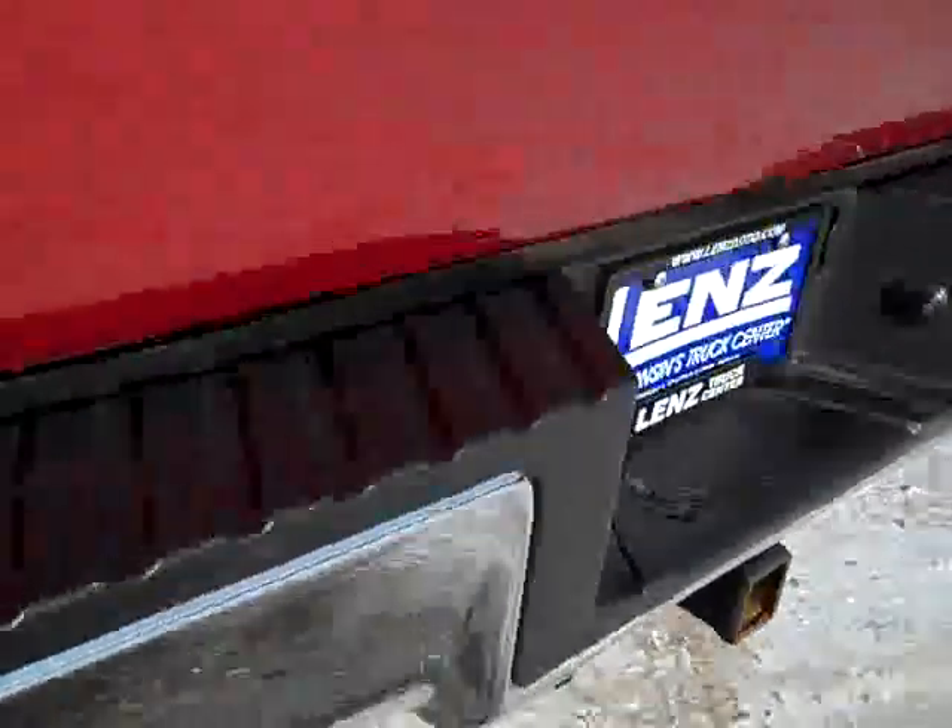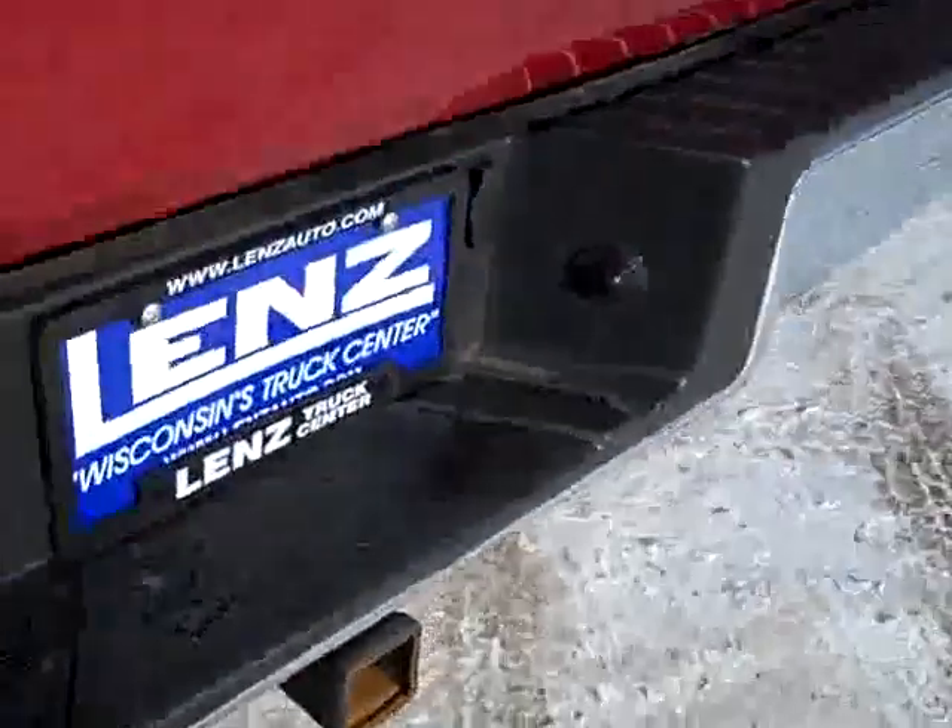The bumper is fairly clean. Full towing package, which includes the receiver hitch, wiring, and transmission cooler. A-R-E tall truck cap.